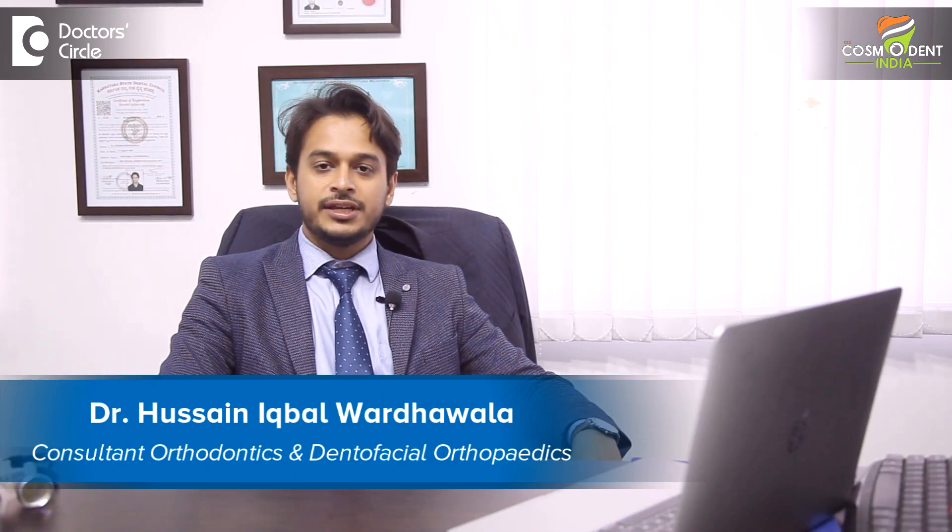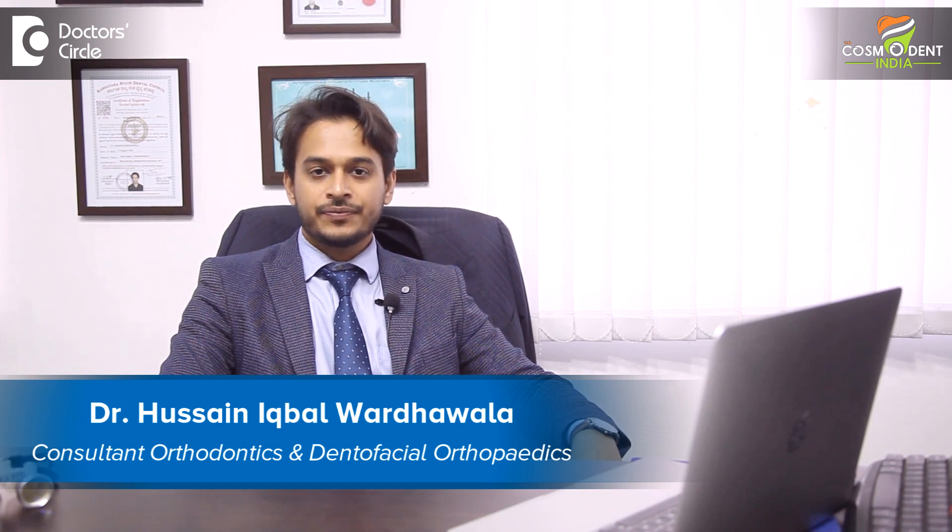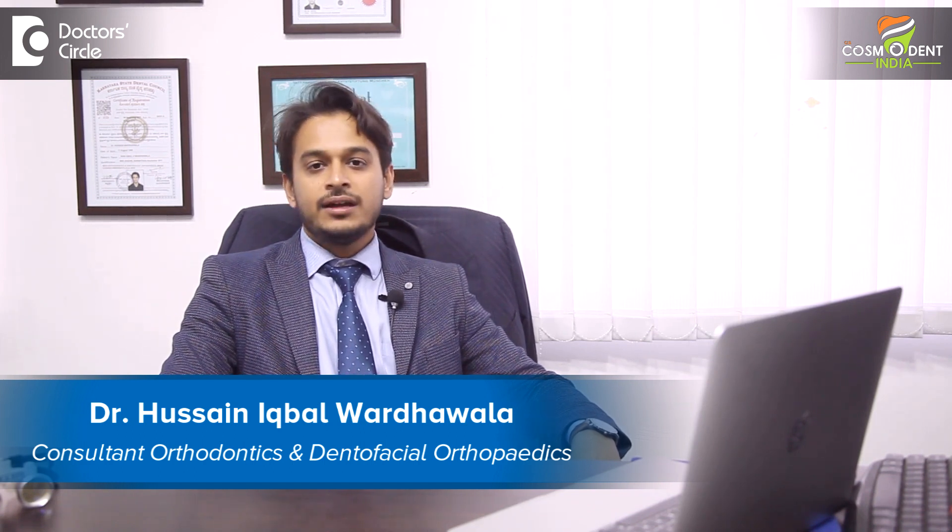Hello, I am Dr. Hussain Iqbal. I am an orthodontist and dentofacial orthopedist. I design smiles. I am working with Cosmodent India, Bangalore, Gurgaon and Delhi.